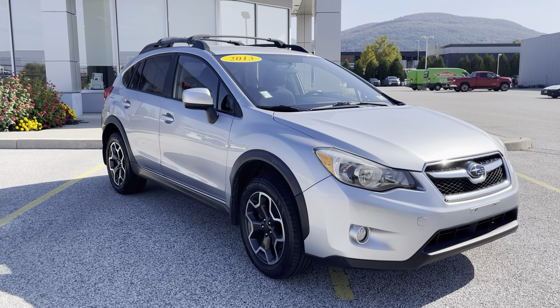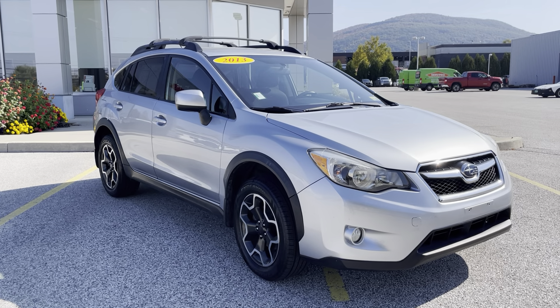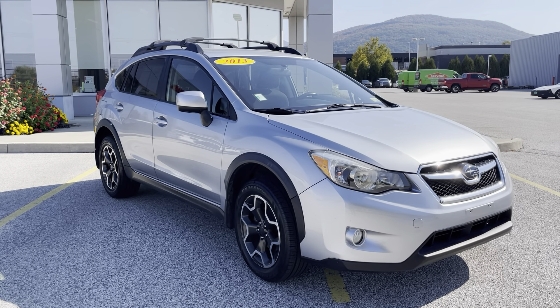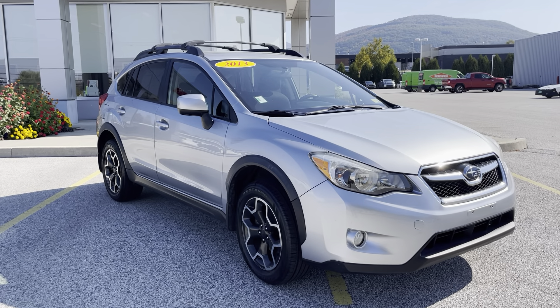Good afternoon, Lamar. This is Michael Goodnow from Alderman's Toyota, where your satisfaction is our top priority. I'd like to thank you again for inquiring on our 2013 Subaru XV Crosstrek Premium.